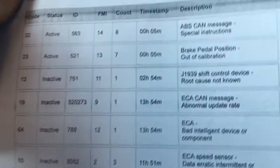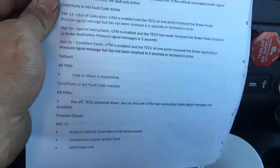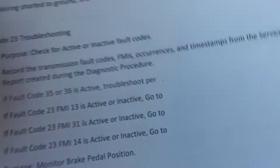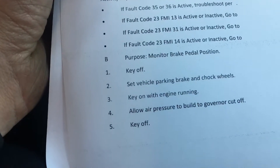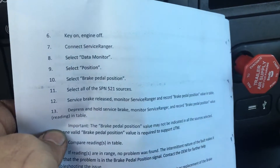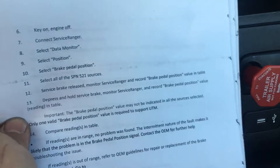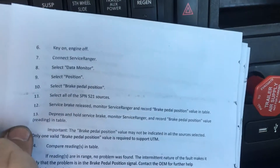The other code remained active, so I went through the troubleshooting steps. It basically tells you to check for the active code and go into the service routine: key off, key on, build up the air pressure, key off, key on, engine off, connect, and monitor the brake pedal position. I'm not going to show how to do that right now because the brake pedal position was working just fine.